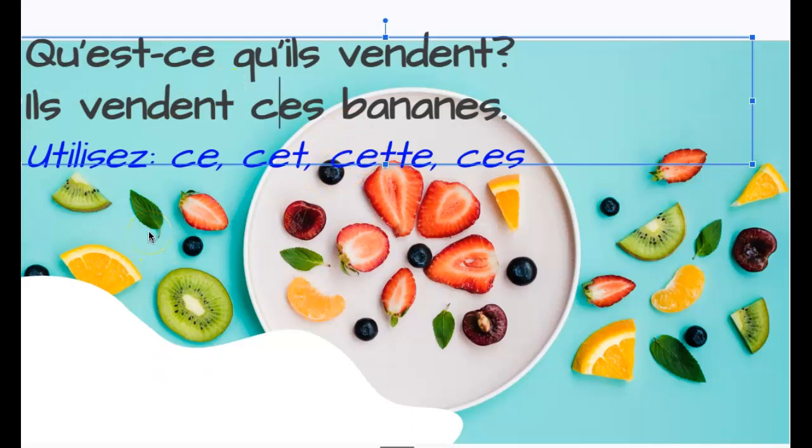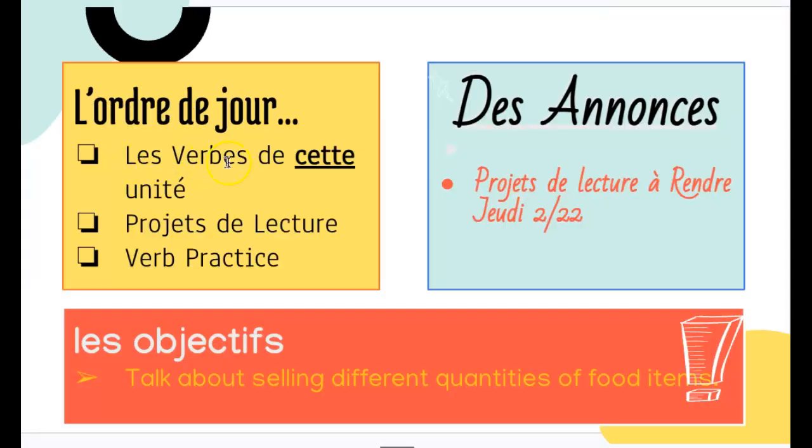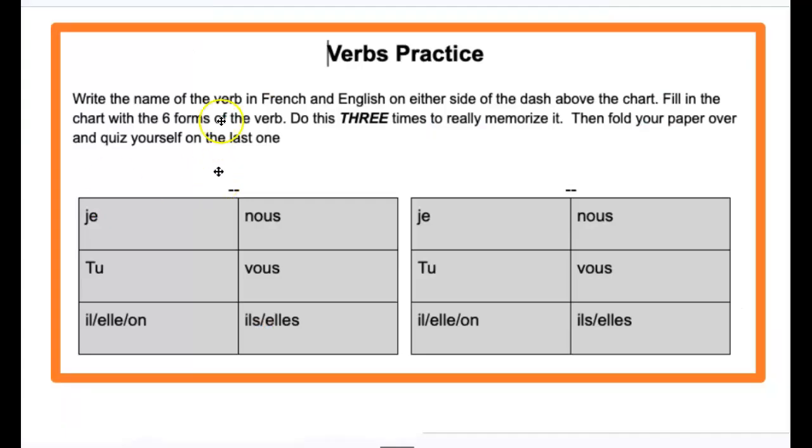Pause the video at any time to get caught up, but I'm just going to take you through the day. You are going to be doing some verbs in your verb chart, in your dossier. You're going to have time to work on your projet de lecture — they are due next Thursday, so use your time well today. And then you're going to do some verb practice. First of all, you're going to take out your verb chart, and I have a separate video for that.